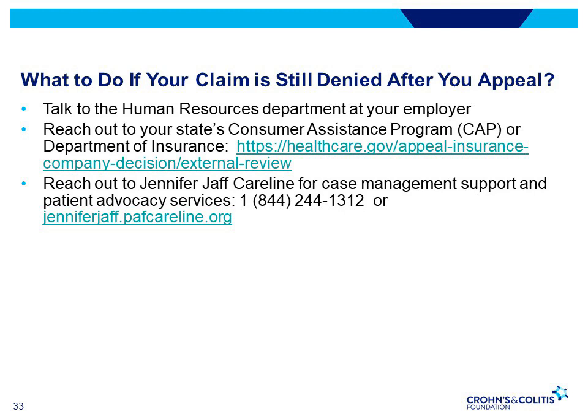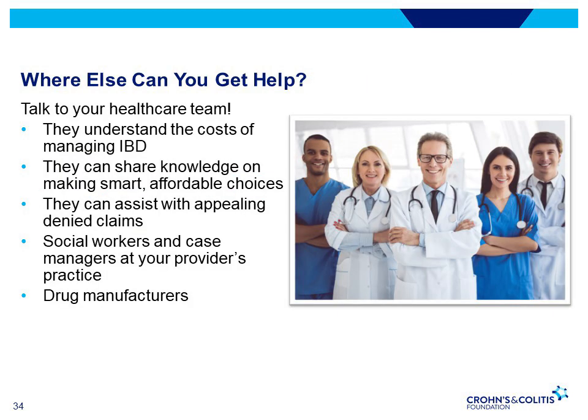If your claim is still denied after you appeal, you can talk to your HR department, reach out to your state's consumer assistance program or department of insurance, or reach out to the Jennifer Jaff care line for additional case management support and patient advocacy services. Don't be afraid to speak to your provider about challenges in accessing treatment — they can connect you with social workers, case managers, billing experts, and other nonprofits. Drug manufacturers may also be able to help, and you can contact the IBD Help Center or the Crohn's and Colitis Foundation website.